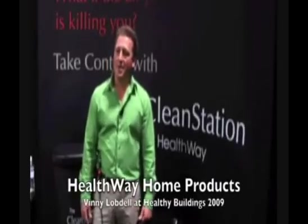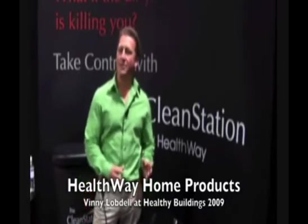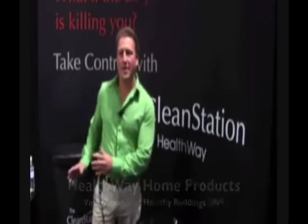Hi, my name is Vinny Lobdell. My company name is Healthway. We're here exhibiting at the Healthy Buildings Conference because we have a full line of medical grade, better than HEPA air filtration products and all plant-based green cleaning products. We've reached out to the Healthy Buildings Show to help us find prospective customers or people that are interested in providing a cleaner, healthier indoor environment when it comes to air quality and surface treatment.